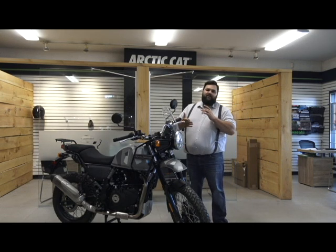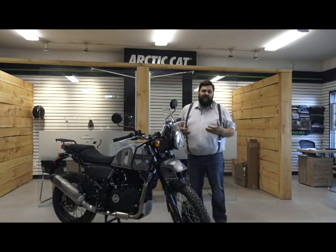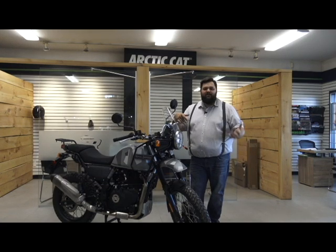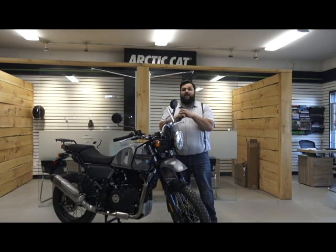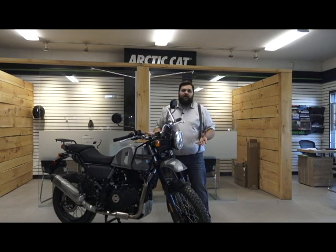Royal Enfield is a brand that came back to Canada in 2009. We've been a dealer and we've had some pretty cool bikes, but they were all pretty much the same — the Classic 500, the Electra 500, and the Continental GT all share the same power plant. In recent years, Royal Enfield has made huge leaps and bounds in expanding that line, modernizing the way they build bikes, and this is one of the products from it.